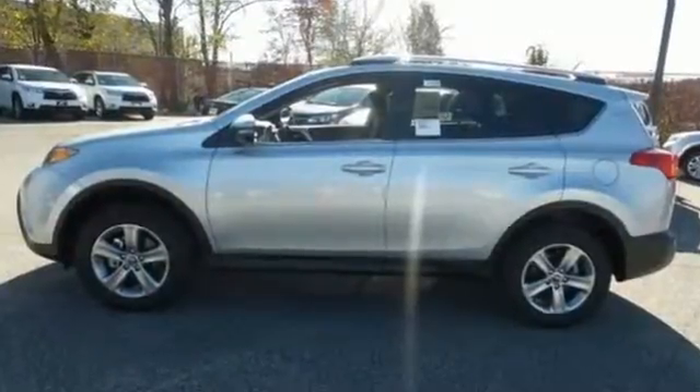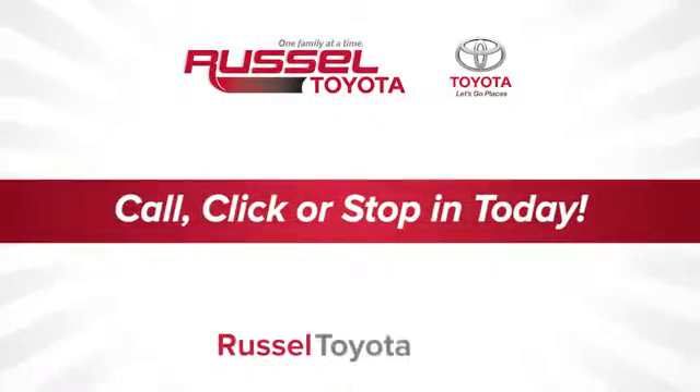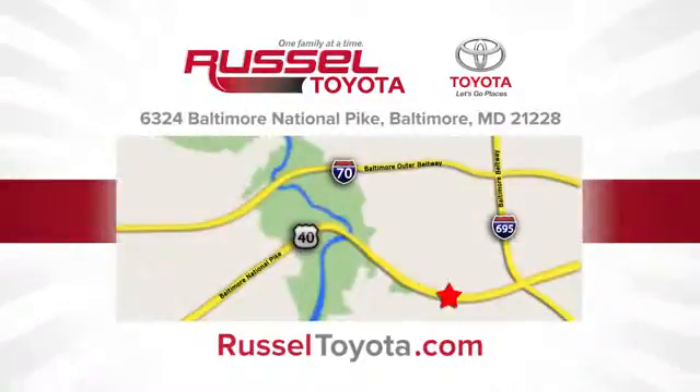Come take this RAV4 out for a test drive. Call, click, or stop into Russell Toyota. We're conveniently located at 6324 Baltimore National Pike in Baltimore.